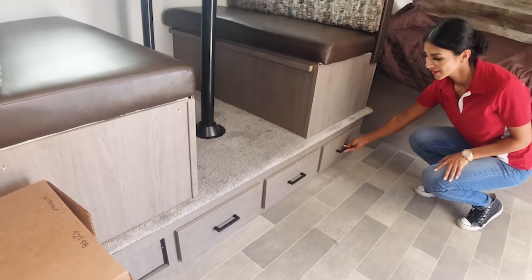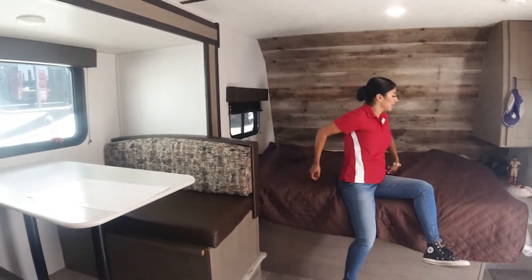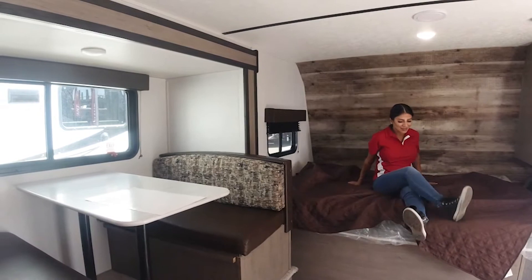Please consult the dealer about the Hyrule 176 LHS. We'll see you next time.